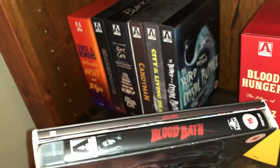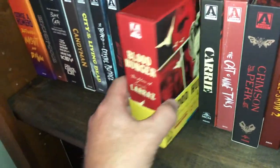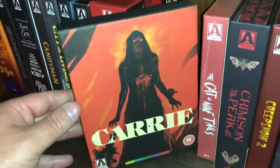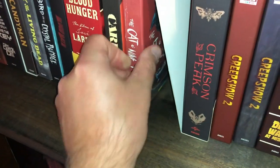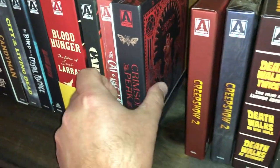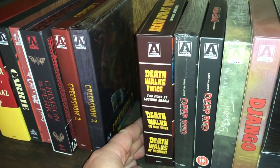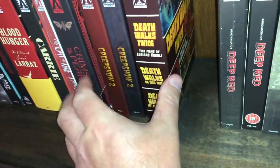Next one is called Bloodbath — this movie wasn't really that great, can't say I recommend it. Next one is The Blood Hunger Films of Jose Larraz — you get Whirlpool, The Coming of Sin, and Vampyres in this nice beautiful set, I do recommend this one. Nice edition of Carrie. Argento's The Cat o' Nine Tails. This is Guillermo del Toro's Crimson Peak — excellent edition. Two different editions of Creepshow 2 — you get the red and the purple; one is the U.S. and one is the Canadian release. The next box set is Death Walks Twice — two films by Luciano Ercoli: Death Walks on High Heels and Death Walks at Midnight — beautiful set, some good giallo films.